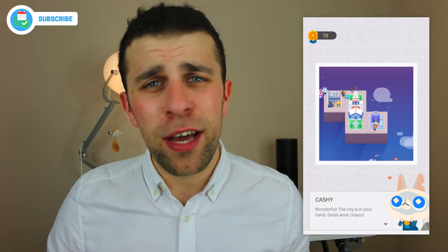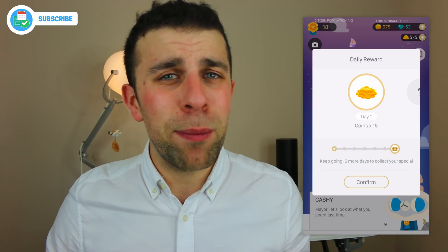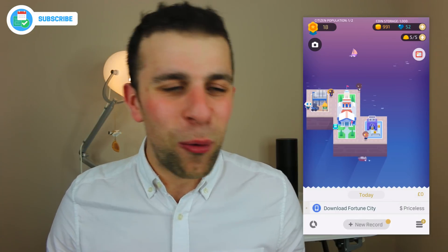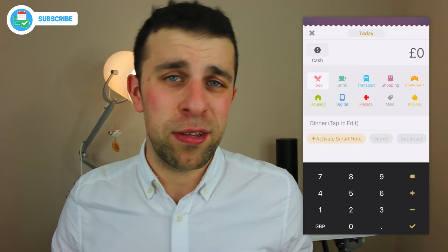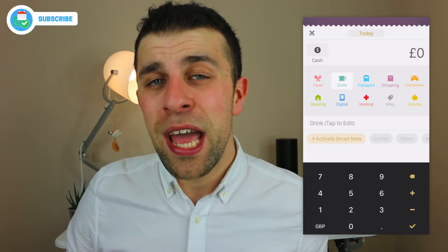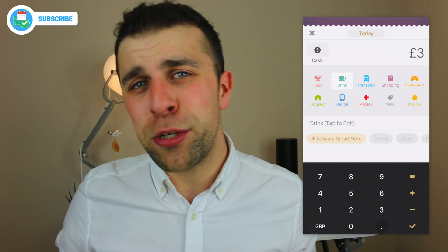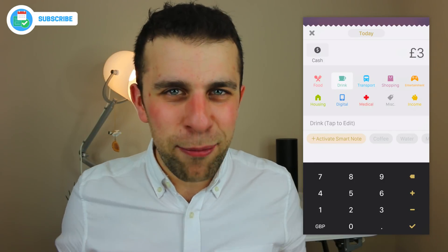I was quite impressed by Fortune City because I was actually looking at habit tracking applications and discovered this one. The idea behind it is to gamify your bookkeeping or accounting. For example, if you're looking to save or track how much you spend on certain items — income, expenditure — it's a neat application for personal finance.